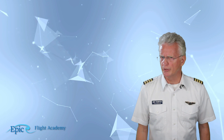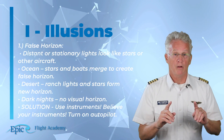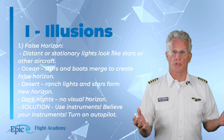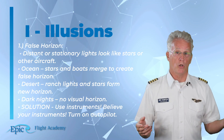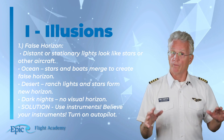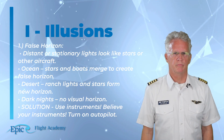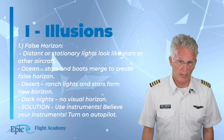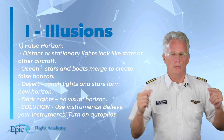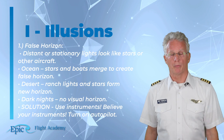I is for illusions. Common nighttime illusions include, first, the false horizon. Distant or stationary lights may look like stars or other aircraft. Over the ocean, stars and boats may merge to create a false horizon. Over the desert, ranch lights and stars can form a new horizon. On dark nights there may be no visual horizon at all. The solution: use our instruments, believe the instruments, and if you have one, turn on the autopilot.